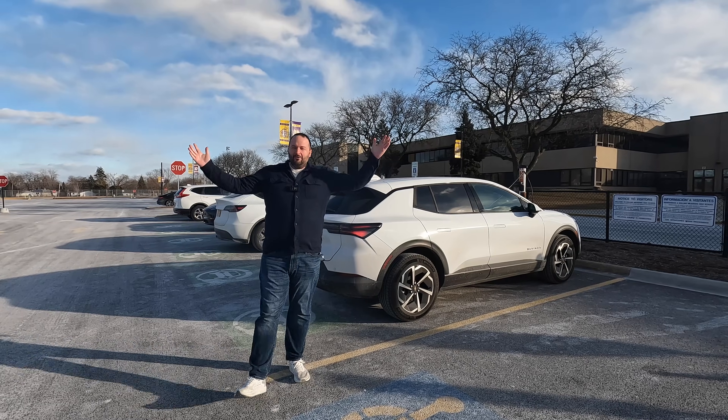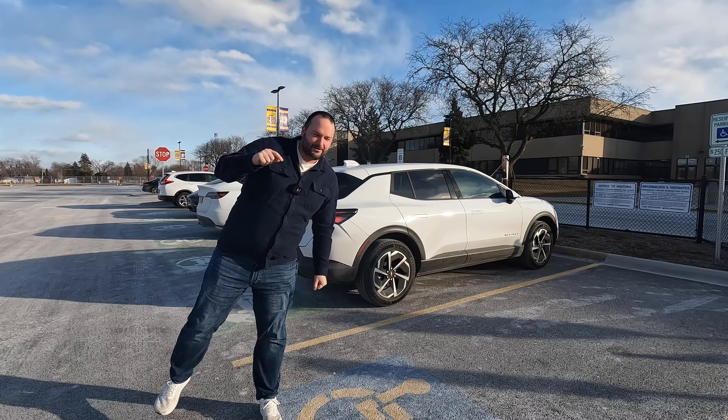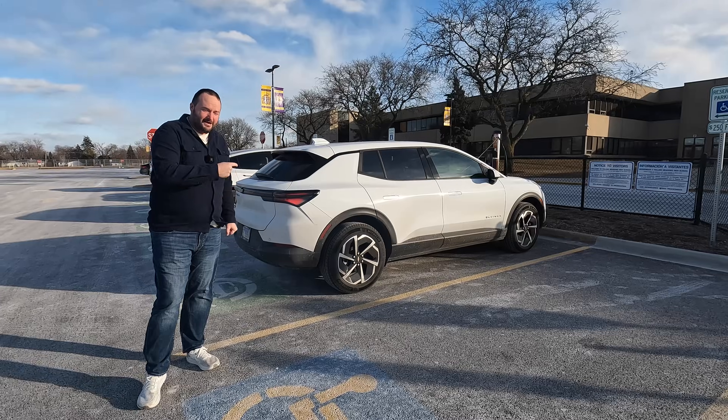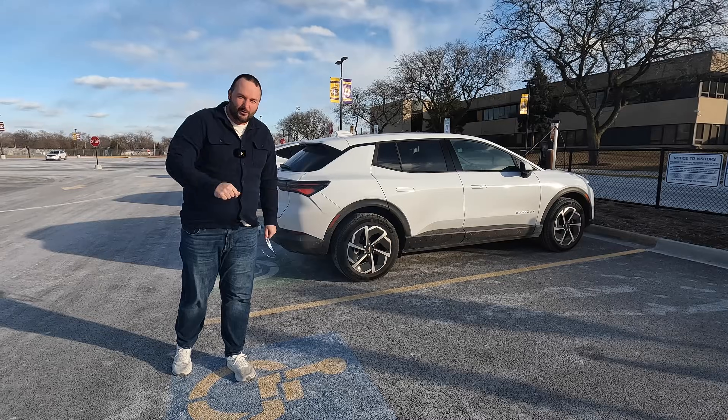Hello and welcome to EV Motoring. I'm Joe and it's time for an epic below-zero cold weather range test of the all-new 2025 Chevy Equinox LT EV all-wheel drive.